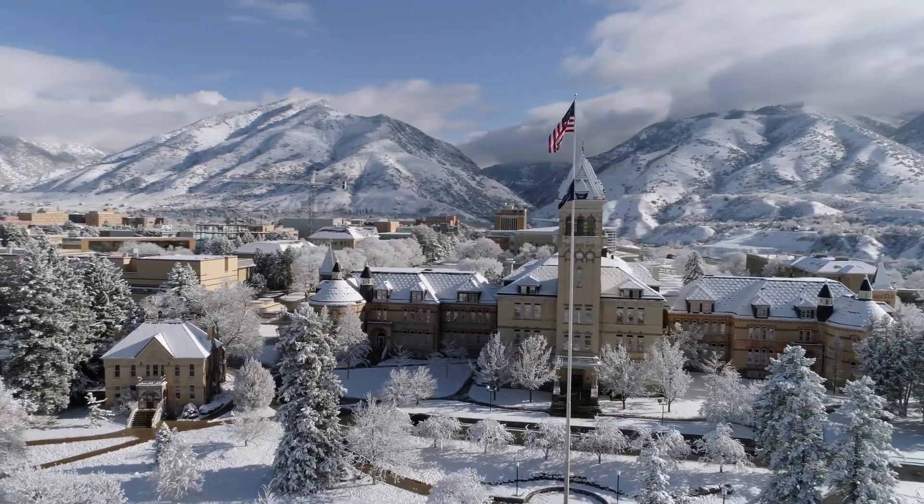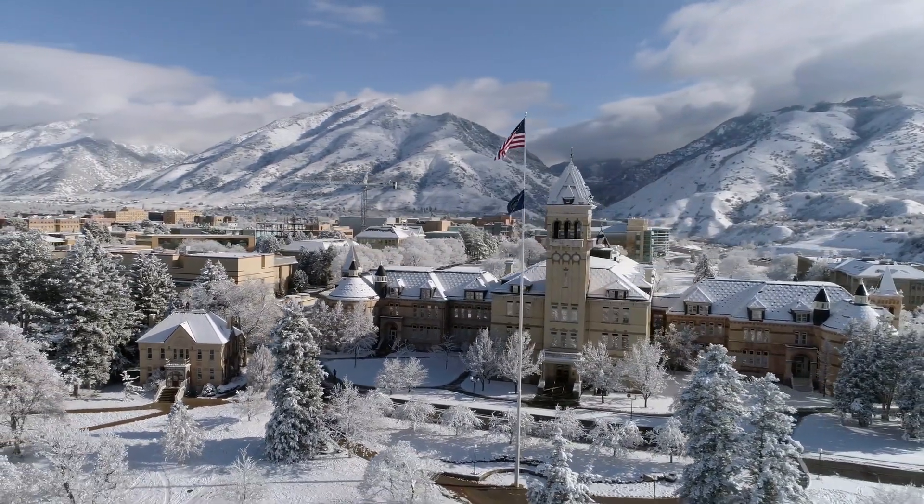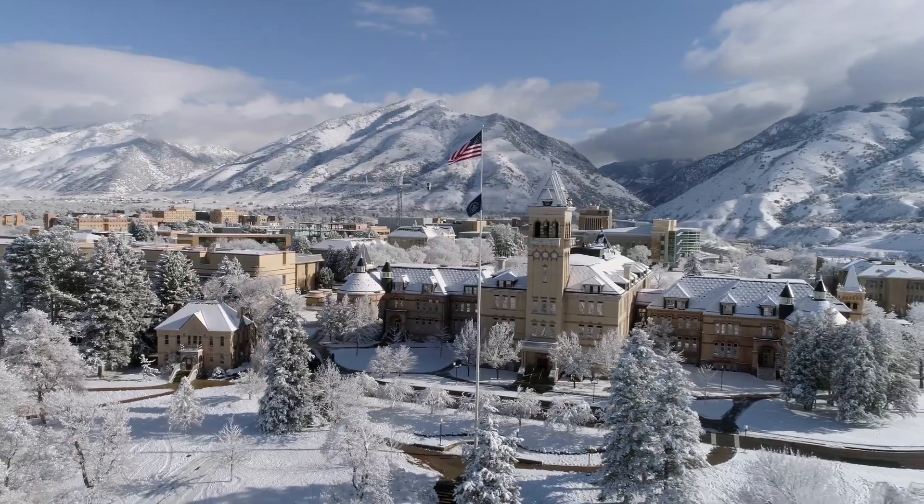We have a classroom innovation lab. The idea behind it is bring in the tech, bring in the new stuff, bring it in from different vendors, connect it up side by side and play with it and learn, bring faculty in, bring others in and have them try it out and give us feedback.